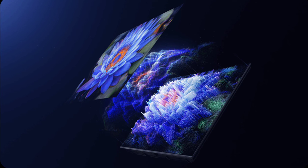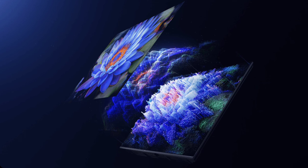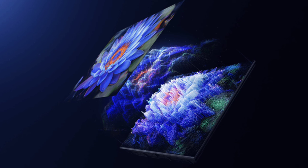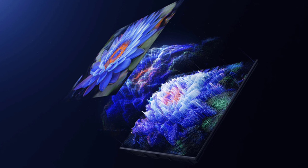It supports Dolby Vision IQ and Dolby Atmos for an immersive audio-visual experience, particularly in filmmaker mode and enhanced content. The display covers 94% of the DCI-P3 wide color gamut, offering accurate colors, with Xiaomi's own color processing technology enhancing depth and detail.